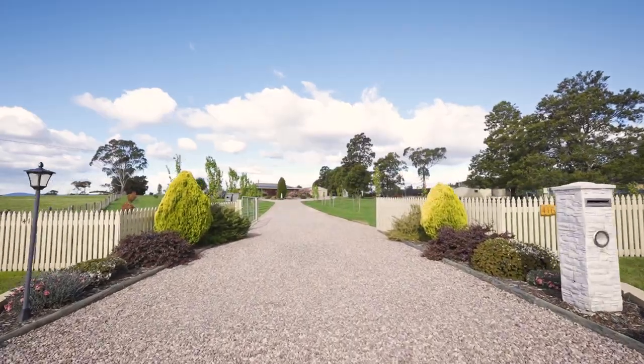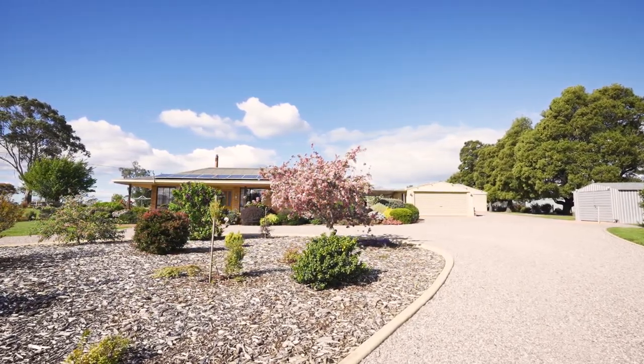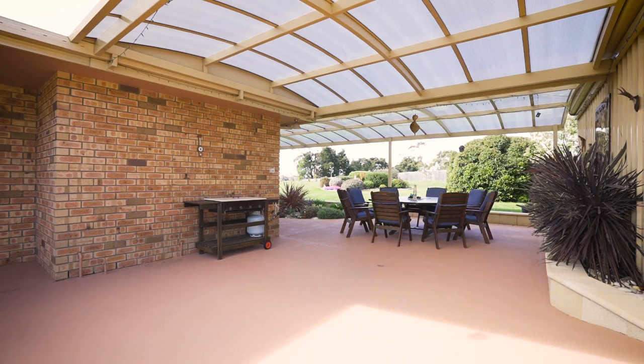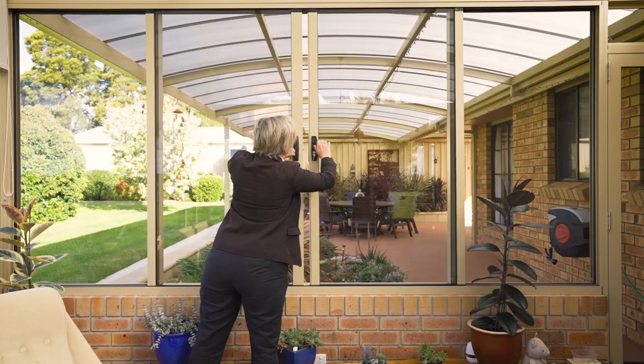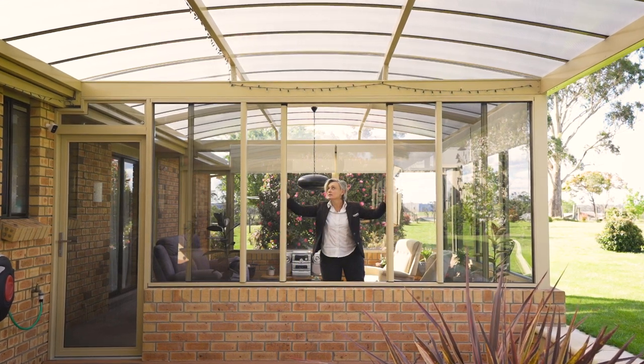The statement entrance fitted with a solar remote gate gives a hint of the attention to detail to expect within. Boasting a large well-appointed outdoor living space which incorporates a conservatory room, it's a cleverly designed entertainer.